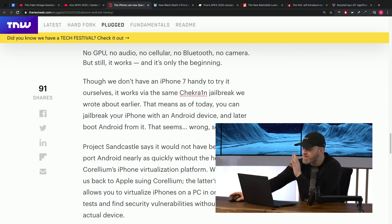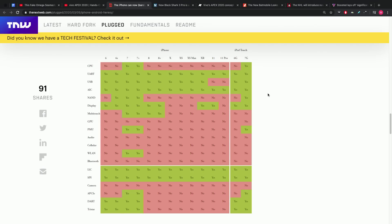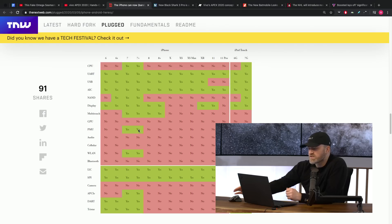Apple is not happy about any of this, as you would probably assume. If you think you're going to attempt this, you should check out a compatibility chart showing what's working and not working. Your best shot at getting the most hardware to operate properly within Android on your iPhone is if you're using an iPhone 7 or 7 Plus. As you move up to more current devices all the way to the 11 Pro, almost nothing works. No GPU, no audio, no cellular, no Bluetooth, no camera. But it still works, and it's the beginning.